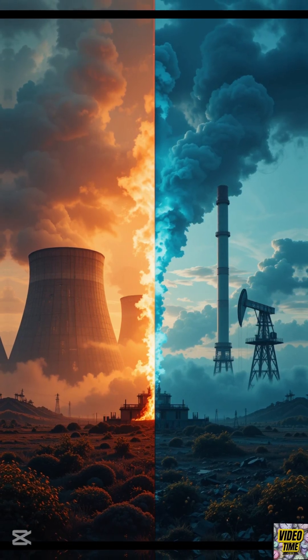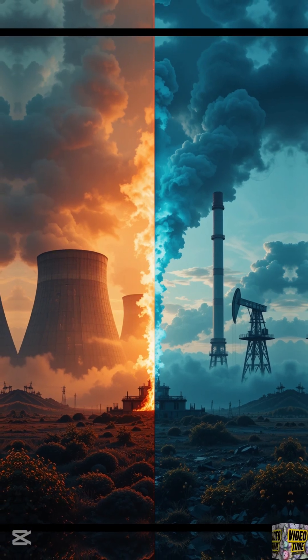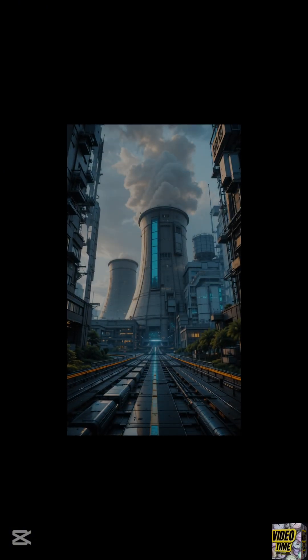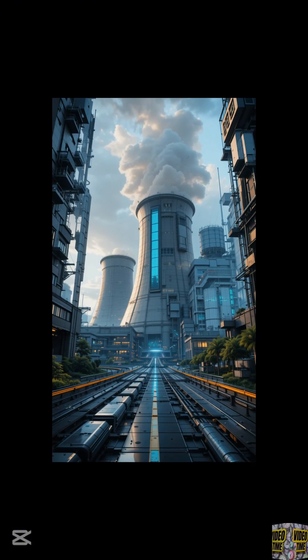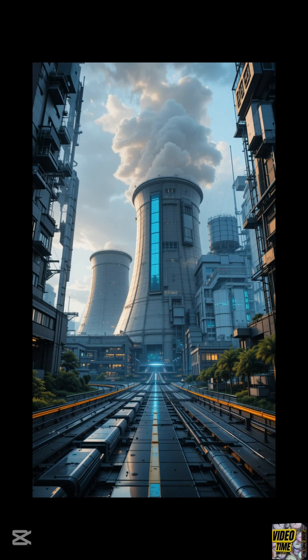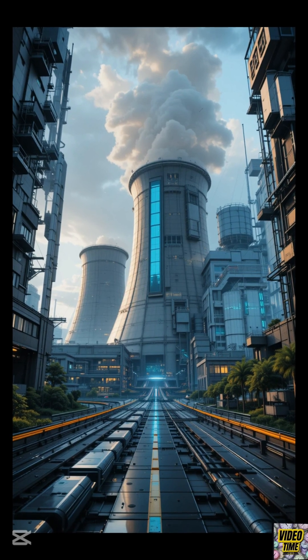Plus, it's a clean energy source, making it a key player in the fight against climate change. And the future of nuclear energy is even more exciting. Scientists are working on advanced reactors, like small modular reactors and even fusion reactors, which could provide even safer, cleaner, and more abundant energy.